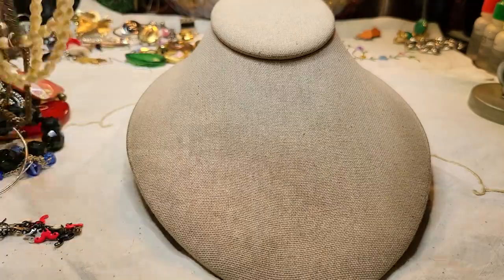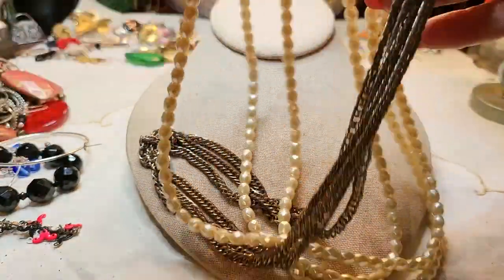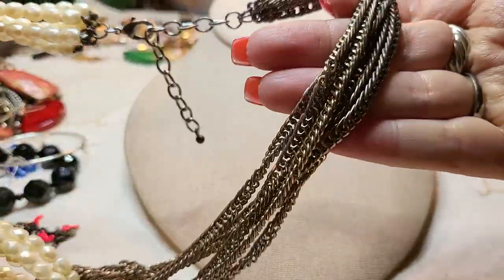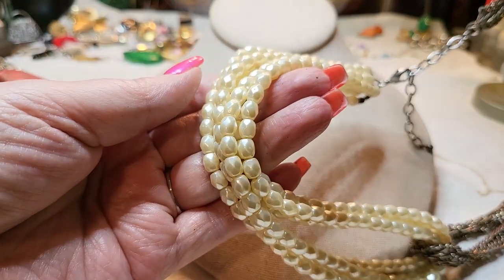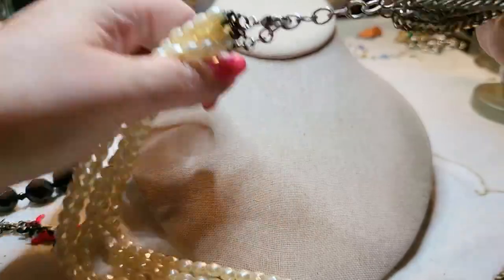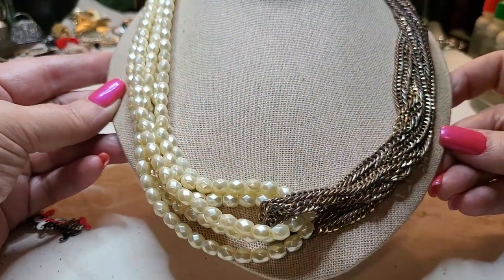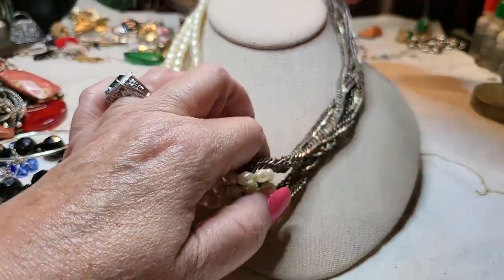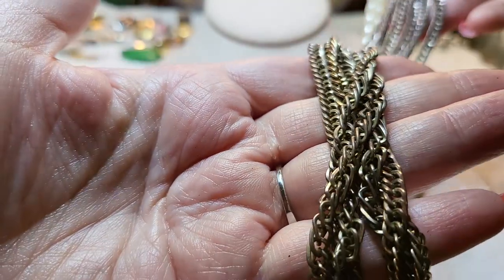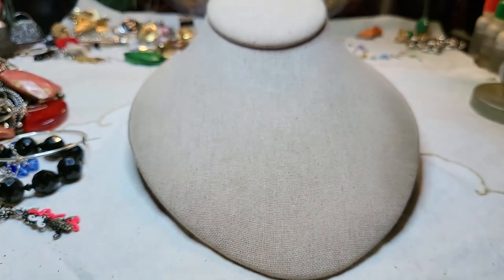We have another piece — one side is metal and the other side is faux pearls, lobster claw clasp. But the chains on this are in super bad condition, so I'm going to put this in a craft lot. The chains have turned copper or brass — they're in really bad shape. Somebody really liked this one.